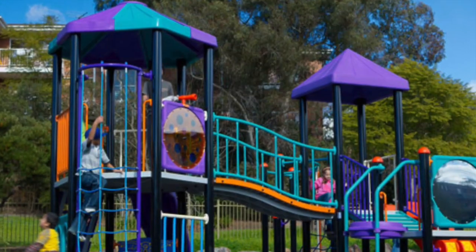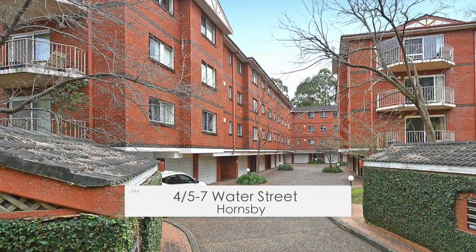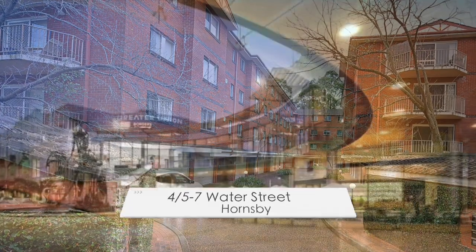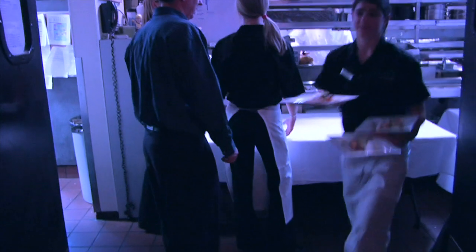Sitting opposite Beatrice Thompson Park with playground and barbecue facilities to entertain both friends and families, this two-bedroom unit is located in one of Hornsby's more popular streets and around a kilometre to Westfield's shopping centre, Hornsby train station, cinemas and local restaurants.